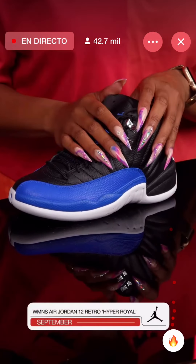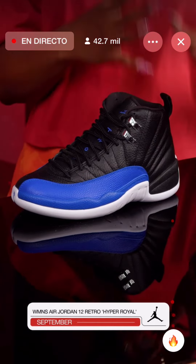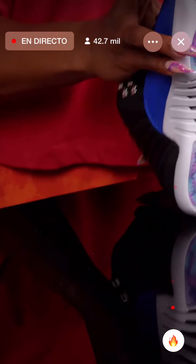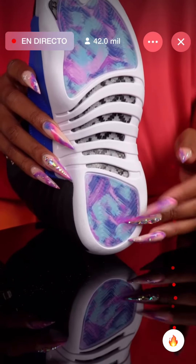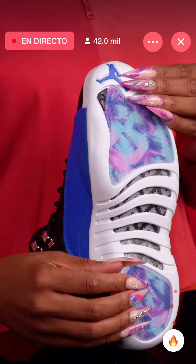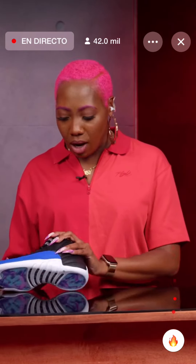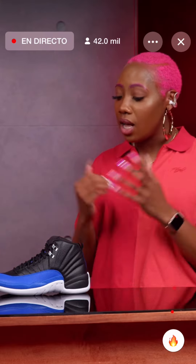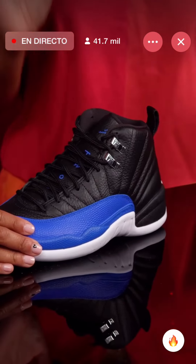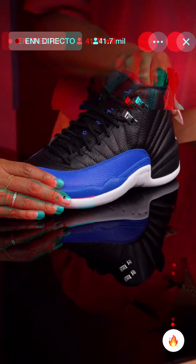Moving on to our 11th shoe — the Women's Air Jordan 12 Hyper Royal. The cool thing about these is that they will come with special 25th anniversary packaging. One thing I really like about these is the sole — they match the nails for today. The leather quality on 12s is also kind of slept on — it's always quality. 12s are super comfortable to me to walk around in, and to play ball in them, they're super comfortable as well. This is a solid pair, ladies.